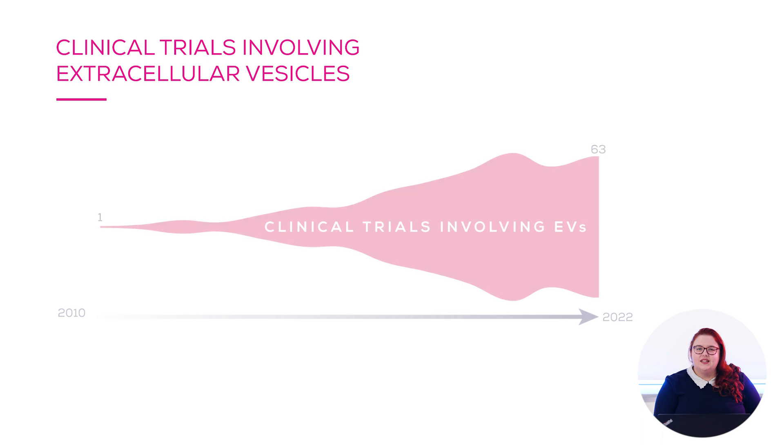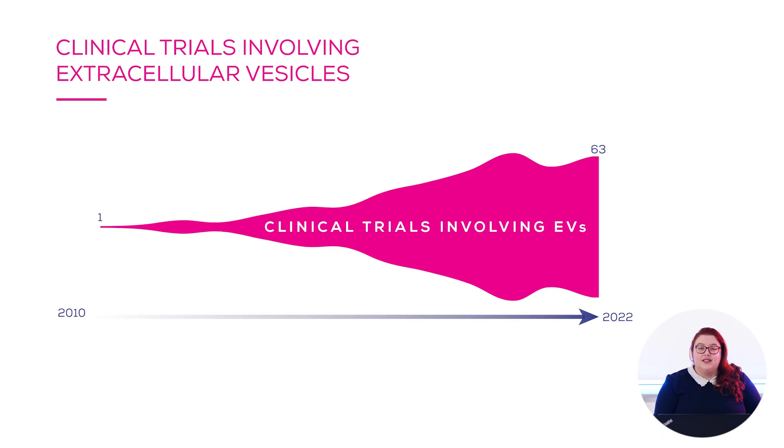Hi, my name is Kate Timms and today I'm going to be talking to you about scaling EV isolation for the clinic. Clinical trials involving EVs have been increasing year on year since 2010, but there has been a lag in translation into the clinic. This has been particularly potent for EV therapeutics and diagnostics compared to other therapeutics and diagnostics that aren't EV associated. But why is this the case?